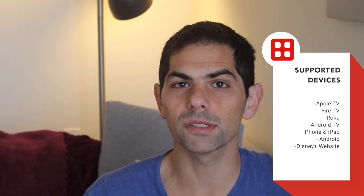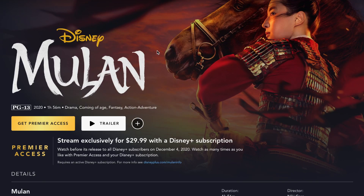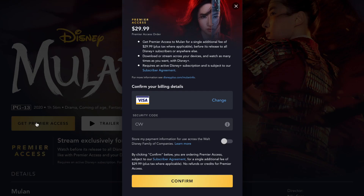But on some platforms like PS4, Xbox, and smart TVs from Vizio, LG, and Samsung, you'll first need to go to DisneyPlus.com, purchase Mulan via Premier Access, and then go back to your device where it will then be unlocked and you'll be able to stream it.